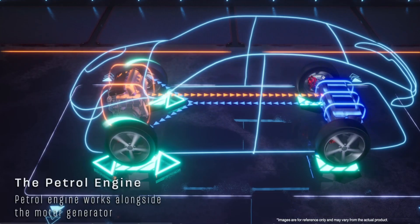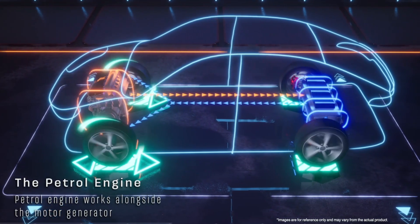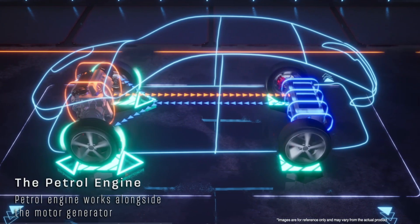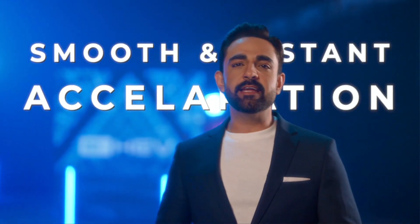They are the Avengers of fuel saving technology — the petrol engine works alongside the motor generator not only for performance, but can also recharge the battery for maximizing efficiency. It delivers smooth and instant acceleration at speed or even uphill when needed, while giving a seamless transition between electric and hybrid mode.